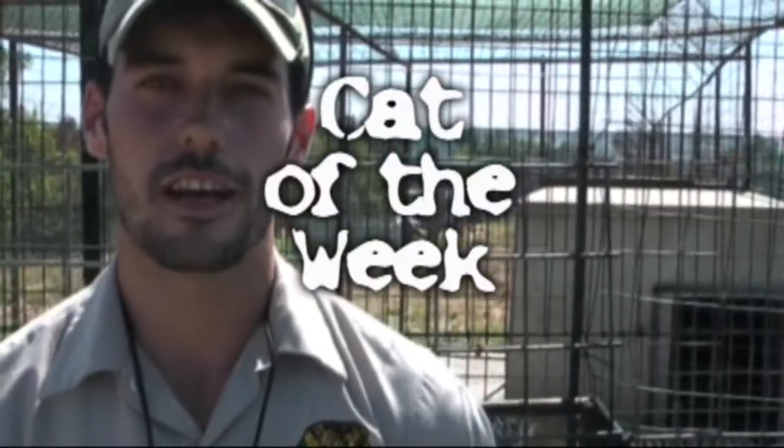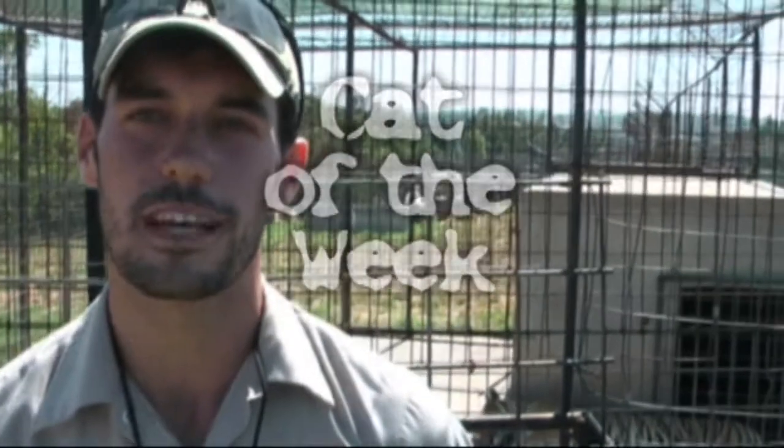Hello everyone, my name is Kurt Kearney and I am one of the new interns here at Turpentine Creek. I am from Chicago, Illinois. I went to school at Iowa State. And the cat of the week this week is Tigger 3.